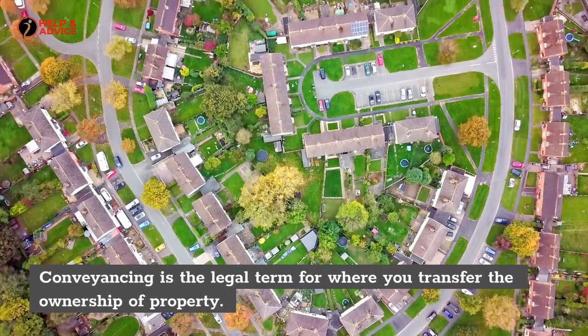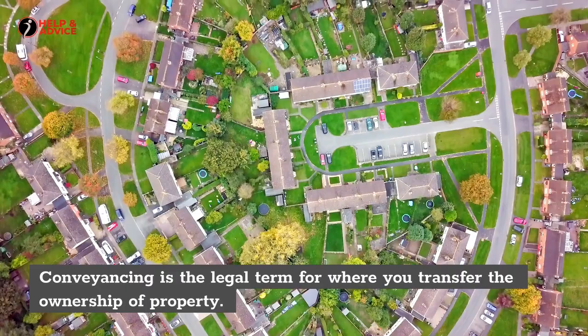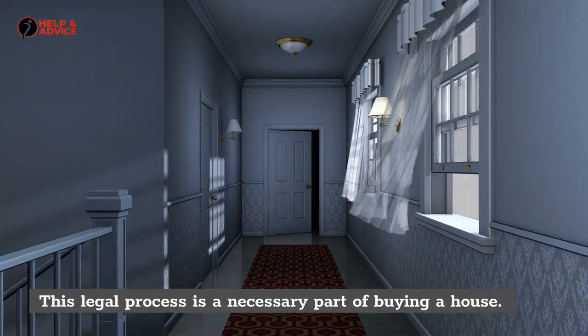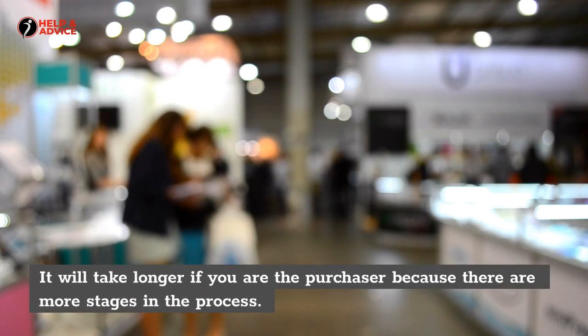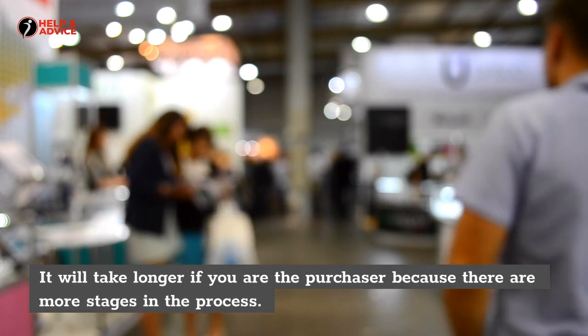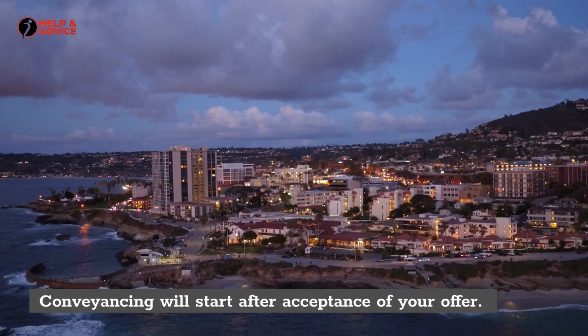Conveyancing is the legal term for transferring the ownership of property. This legal process is a necessary part of buying a house. It will take longer if you are the purchaser because there are more stages in the process.